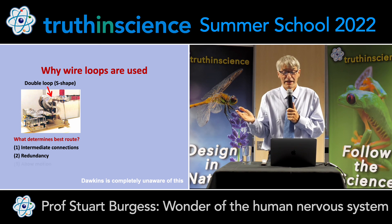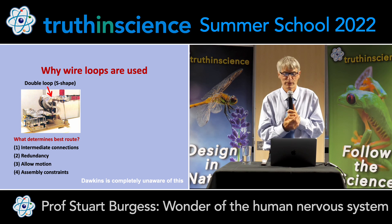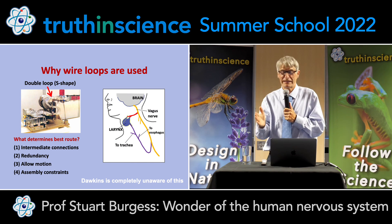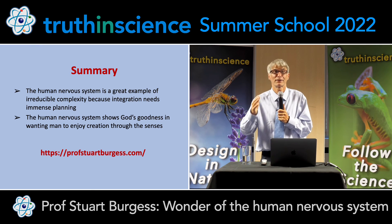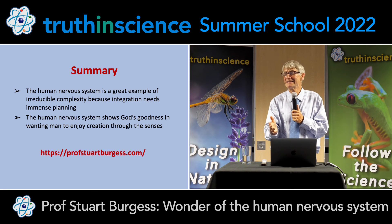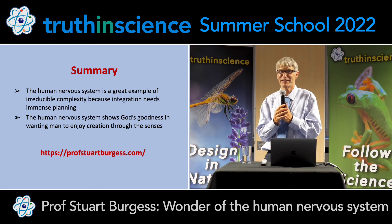So in summary, the human nervous system is a great example of irreducible complexity. But importantly, it also shows God's goodness — he wants us to enjoy creation through our senses, to enjoy that cross-country running. It's so easy to take our bodies for granted. Let's give God the praise for that. Thank you.